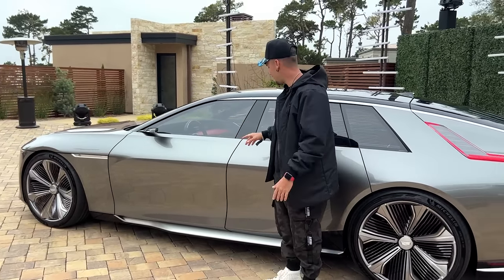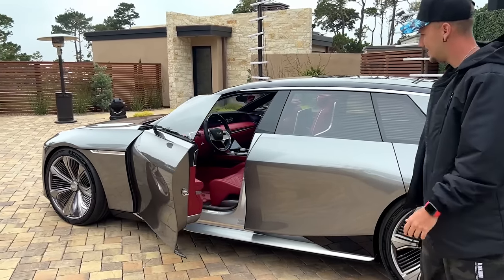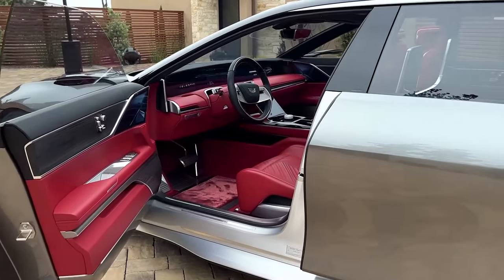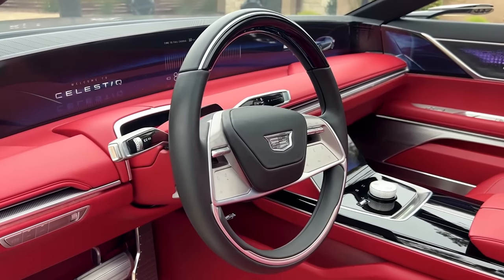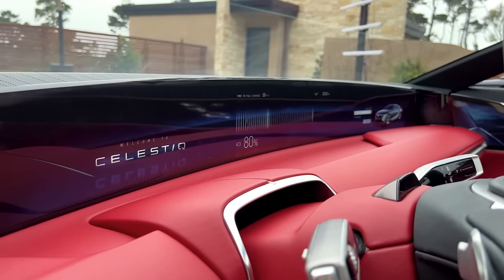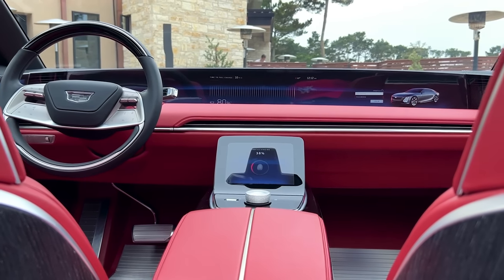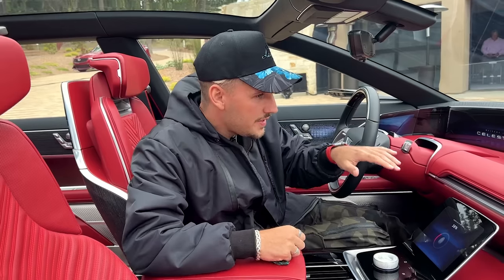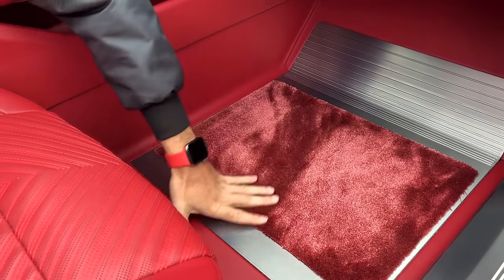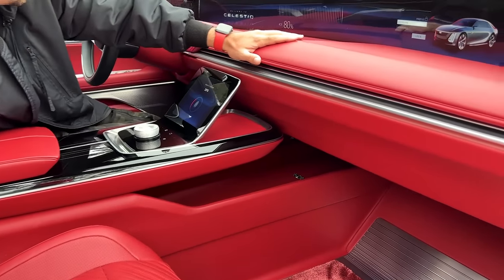Everyone wants to see the front, right? Press that, and there you go — that is your driver's seat. Take a look at that steering wheel wrapped in leather; you have the piano black finish as well. The craziest part of the front is the 55-inch uninterrupted glass display, which shows everything from your gauge cluster to your infotainment system.